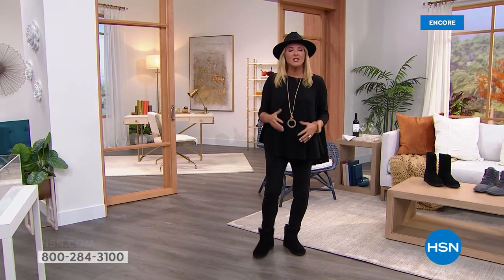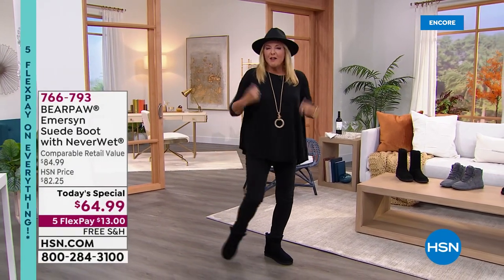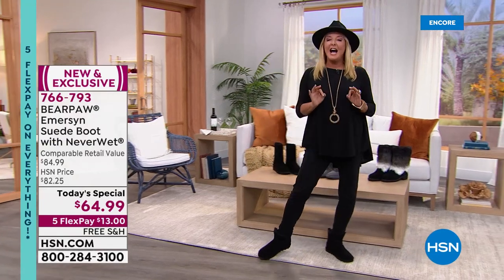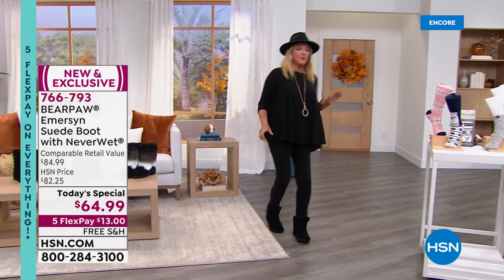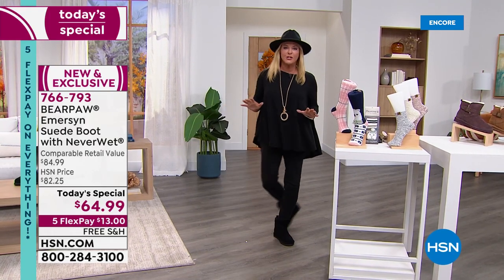I love fall so much. It is absolutely my favorite time of year. Do you love putting on those yummy turtlenecks and sweaters and jeans and finally putting on a great pair of boots? I have a wonderful hour tonight from Bear Paw, full of really awesome style boots and our very best value of the day, which is a favorite that we've actually updated. Great colors, too.